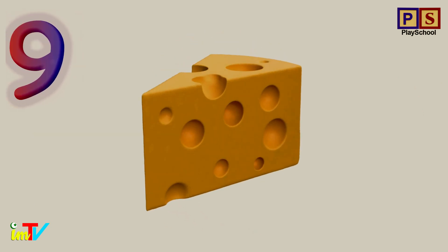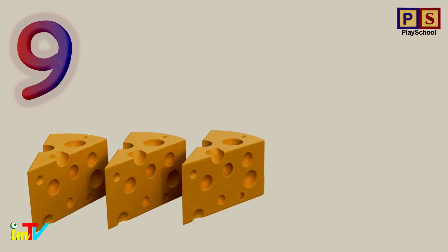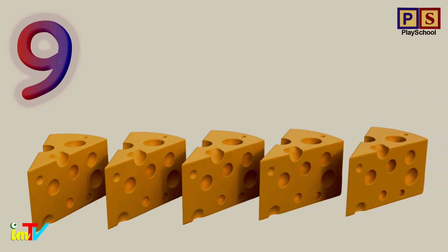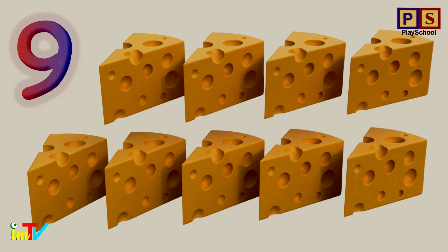Let's count cheese. 1. 2. 3. 4. 5. 6. 7. 8. 9.